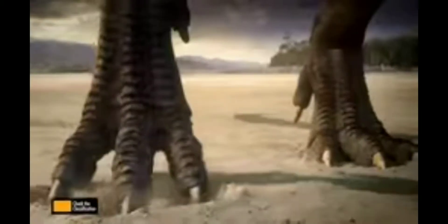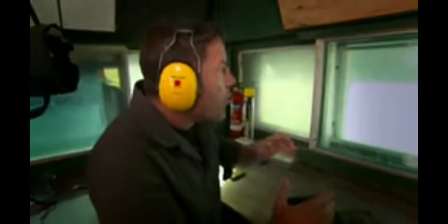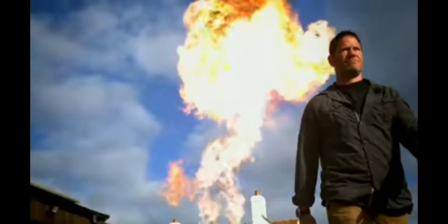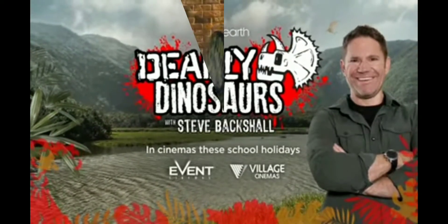When we think dinosaurs, it's musty museums, old bones, and dusty textbooks. This is going to be a lot of fun. From death-defying stunts to jaw-dropping special effects, Steve Backshaw is bringing his big experiments to the big screen. I suggest we all stand back. Deadly Dinosaurs, in cinemas these school holidays.